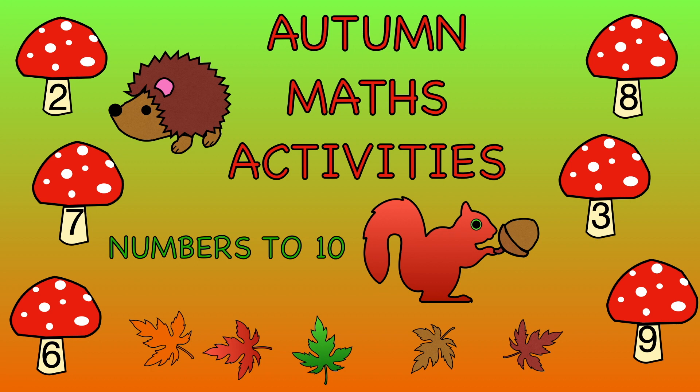Hello, welcome to Learning with Lisa. Let's do some maths. It's time to practice numbers to 10. Start by telling me the numbers on each leaf.